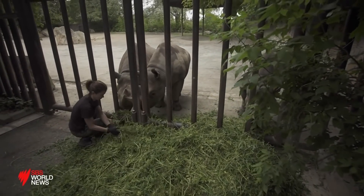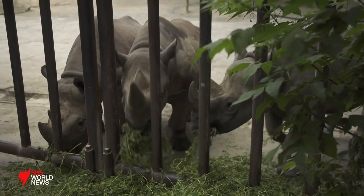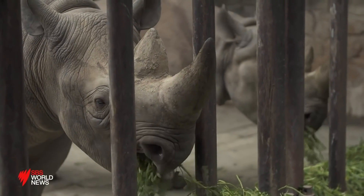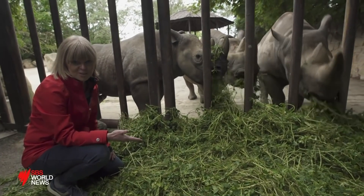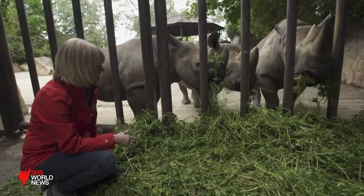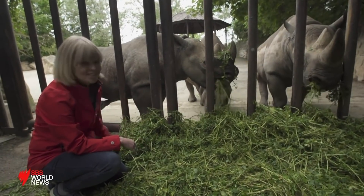These are critically endangered eastern black rhinos brought together from three different zoos in preparation for their 6,000 kilometre journey. They are looking pretty content munching on their breakfast. These are three of the five animals going to be taken to Rwanda for the reintroduction, and they're from all over Europe — representing Denmark, the UK and the Czech Republic.